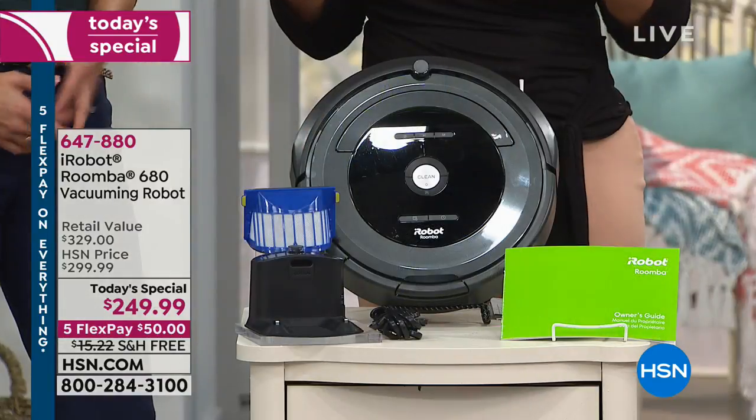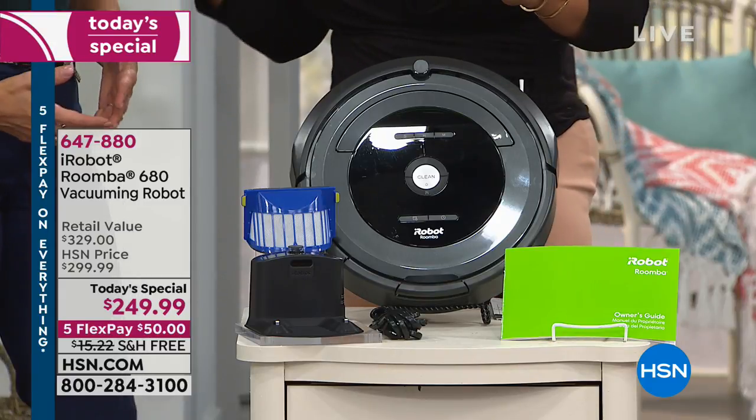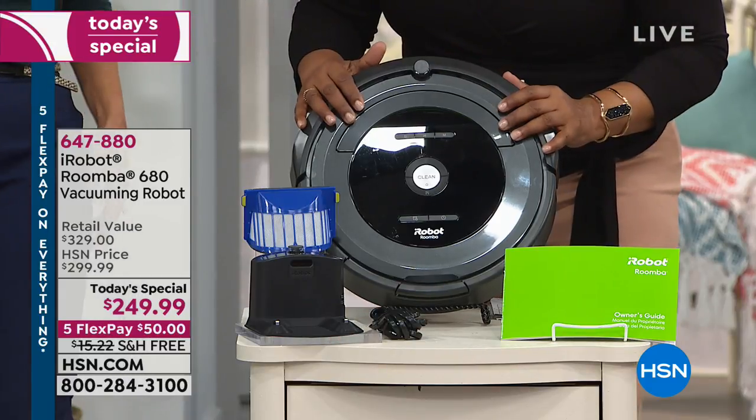Here is your Roomba — 7.8 pounds. Nothing, compared to a 20-pound vacuum that you have to push and pull. And you don't have to pick it up, you don't have to do anything with it. Already out the gate, you're all set.